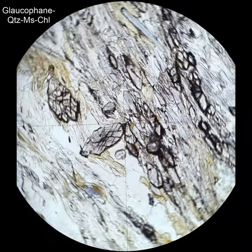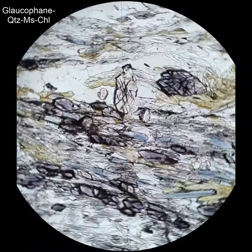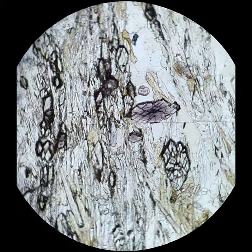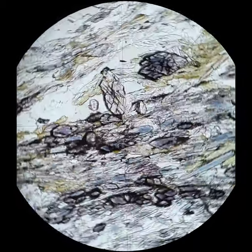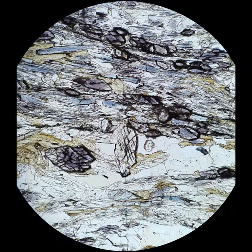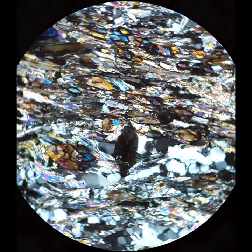Here you can see the nice 60/120 cleavage again, but the cores are darker blue than the rims. Usually darker blue means it has a higher iron content, and the lighter rims have a higher magnesium content, more towards the Glaucofane end member composition.